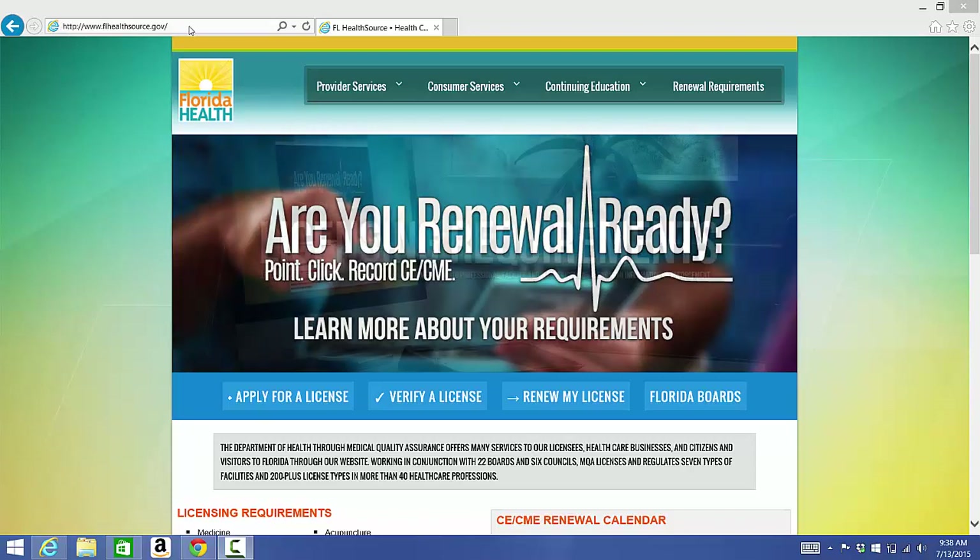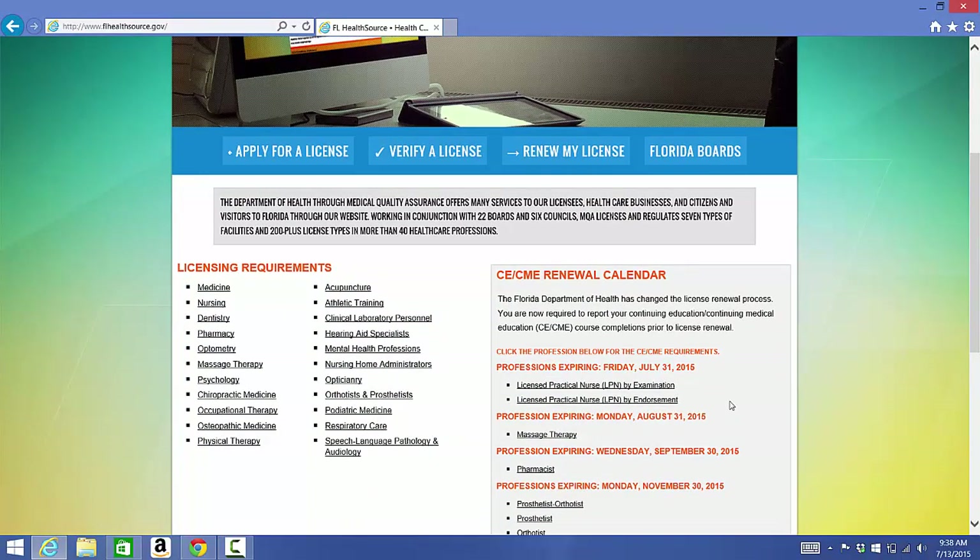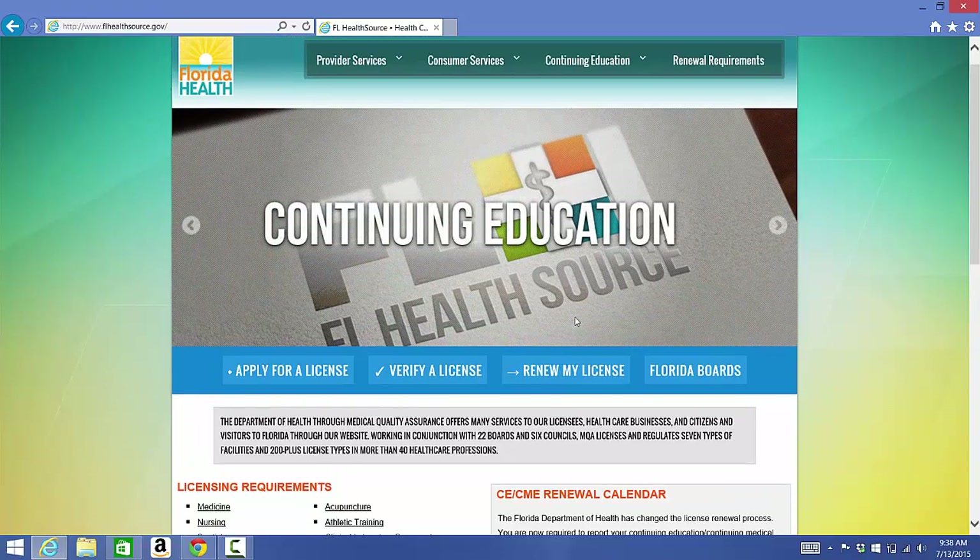Hi, this is Ivy Holquist from Advanced Massage Techniques. Here we are on flhealthsource.gov and today I'm going to walk you through the process of renewing your license. Down here it says professions expiring Monday August 31st 2015 — massage therapy — and go ahead and click on renew my license.